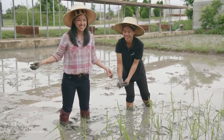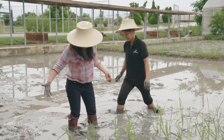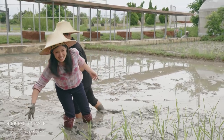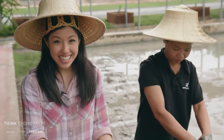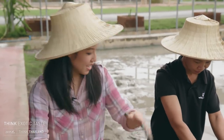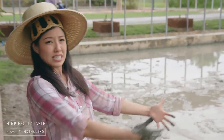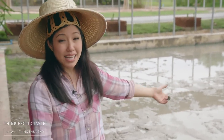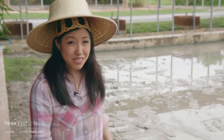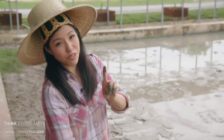I grew rice, ladies and gentlemen! Was that an experience? That was so much fun, and it's a lot of work. But people used to do this for a living all day, day in, day out. Nowadays they have trucks and machines that do this in neat rows, but back in the day, this is what people did eight hours a day just to grow rice. This is how you really appreciate your food.